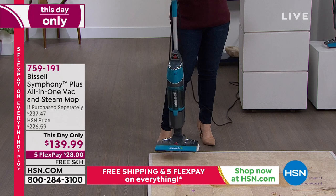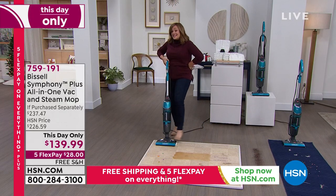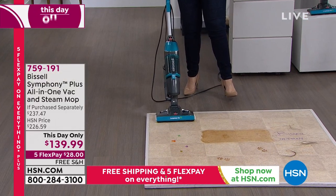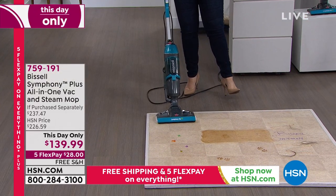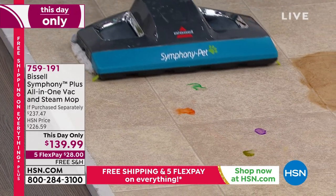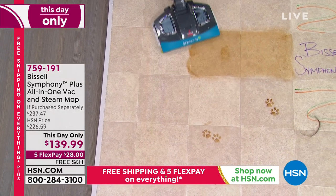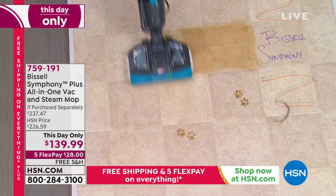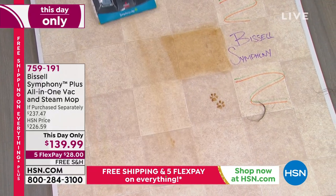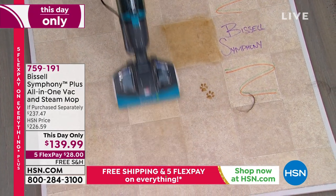It is an all-in-one. That means you could be vacuuming messes and steaming and sanitizing at the same time. It is the smartest. When you really have crazy messes and you want to go ahead and get to them, you want to be vacuuming, cutting steps, saving time — that's why this has the Good Housekeeping Seal. That's why we put a vacuum cleaner all-in-one in a gift show.